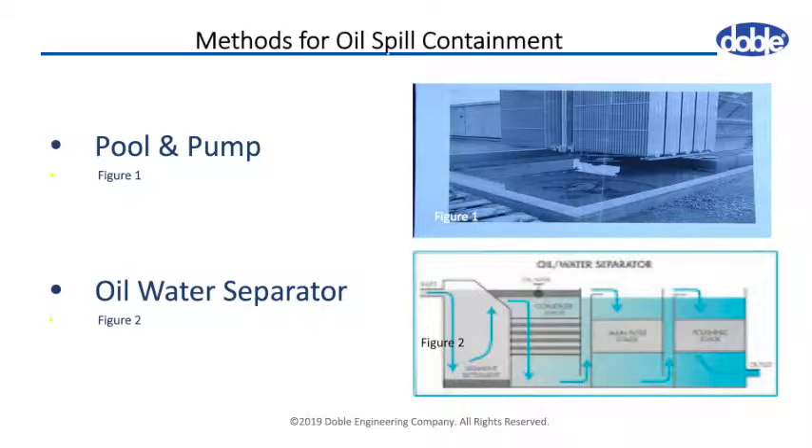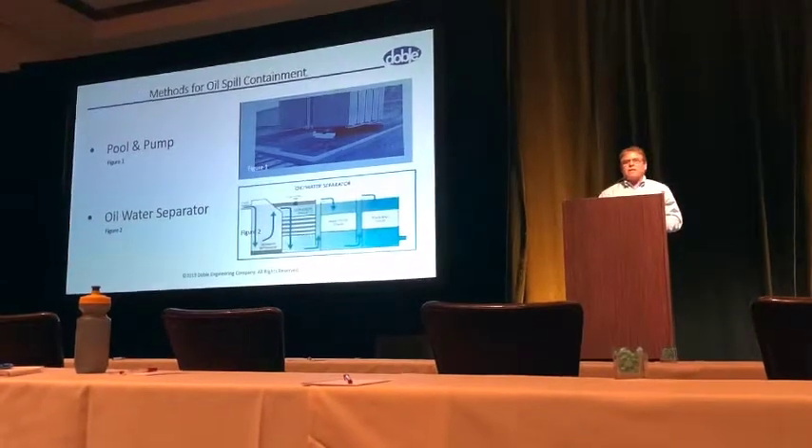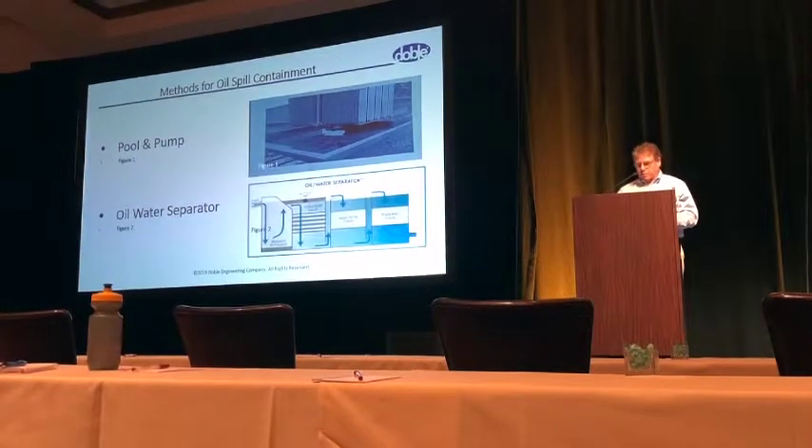The other potential problem with the separator is that if a substation is expanded and more equipment is put in, they may not have the capacity for all the oil that could spill.